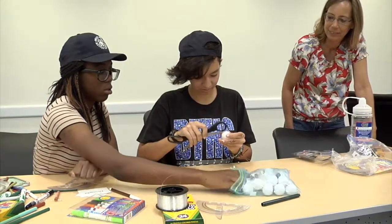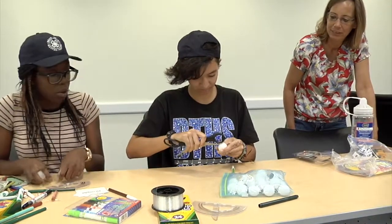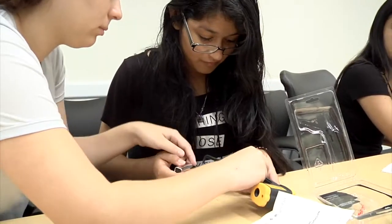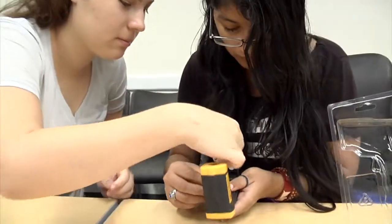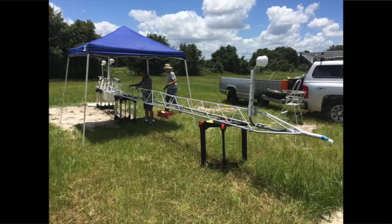These all affect our environment and most importantly how our food is grown. As a part of this project, you can compare how accurate they are against scientific grade instruments. You can also discover how scientists select the site for their weather station and all the factors that go into it.